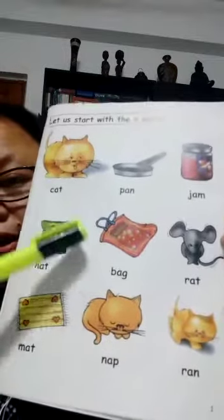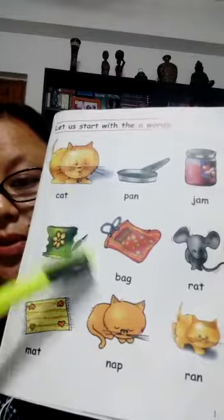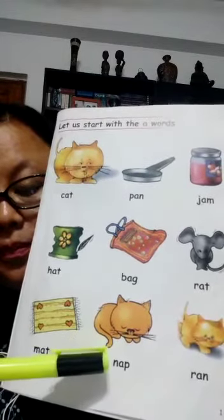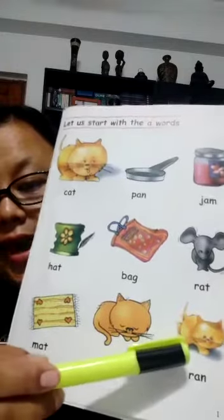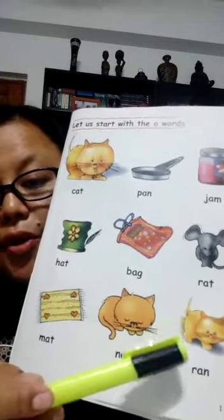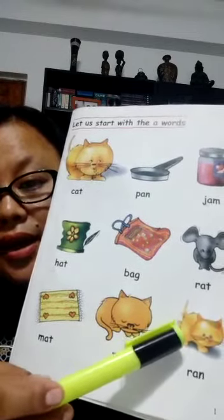Here, this is a cat and the cat is sleeping, and to describe a sleeping cat we are going to use the word nap. Then, this is a cat — what is the cat doing? The cat is running, so we are going to use the word ran to describe what the cat is doing.